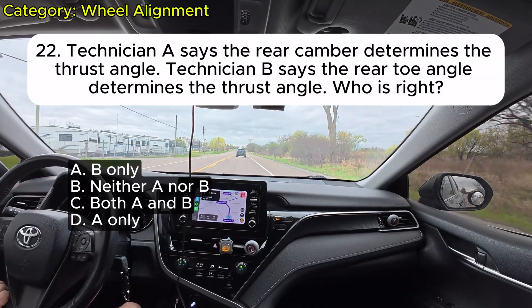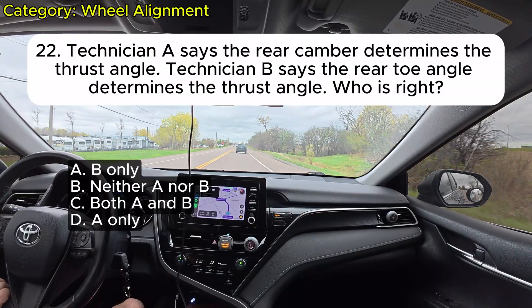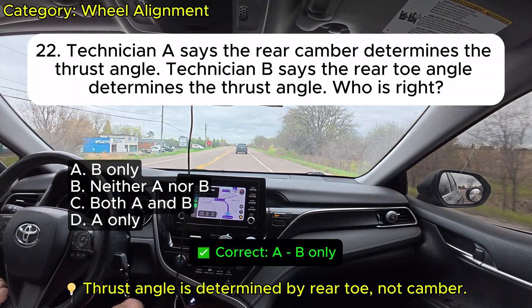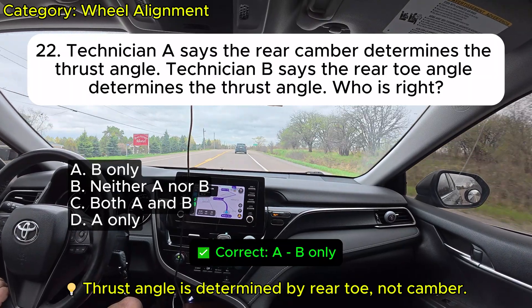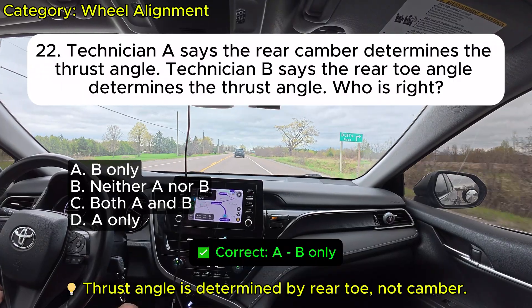Question 22: Technician A says the rear camber determines the thrust angle. Technician B says the rear toe angle determines the thrust angle. Who is right? A. B only. B. Neither A nor B. C. Both A and B. D. A only. Correct: A.